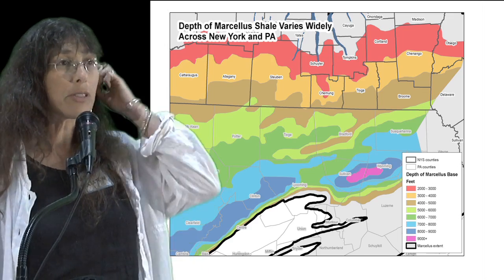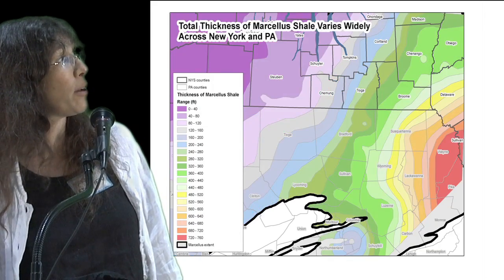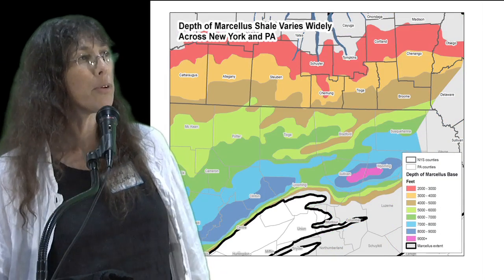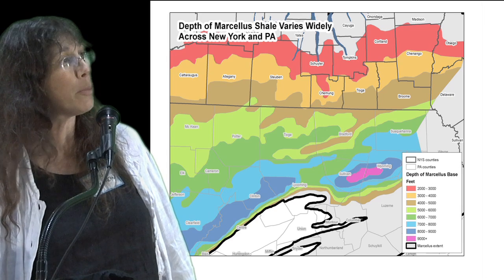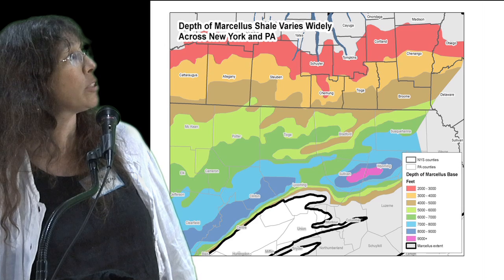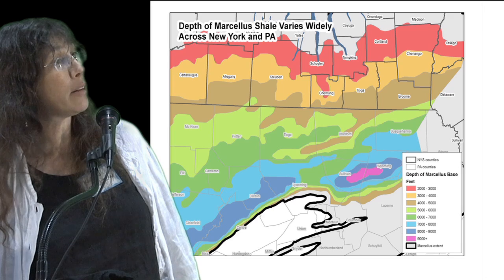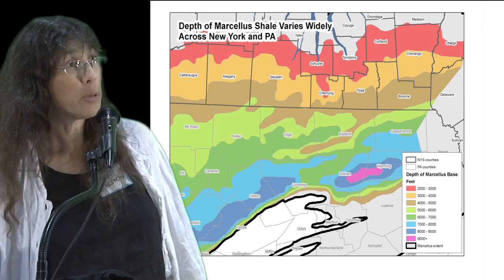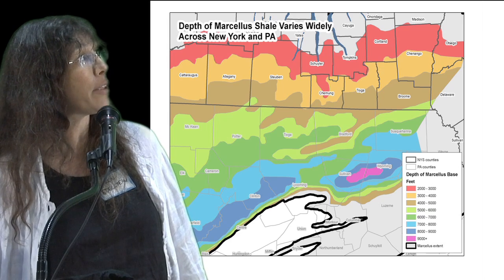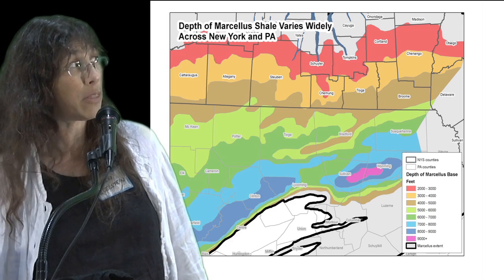I'm going to be pretty brief, but just to provide a little bit of explanation to the images that you've been seeing flashed on the screen as you've come in. There are a number of factors that go into determining where drilling is going to happen, and one of those is the depth of the Marcellus shale, which varies quite widely across the whole region. Up at the top in red is the shallowest Marcellus shale, between 2,000 and 3,000 feet, all the way down into northeastern Pennsylvania, where the shale is found at depths of up to 9,000 feet.